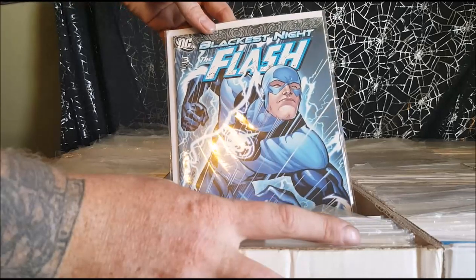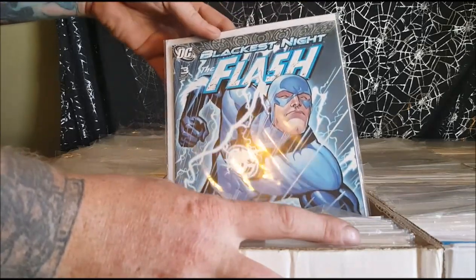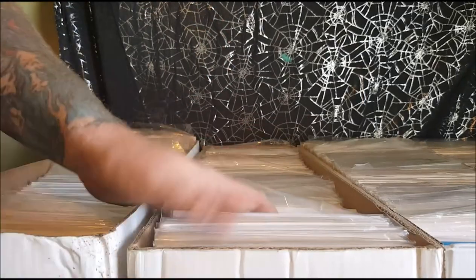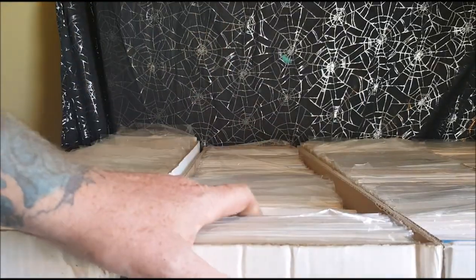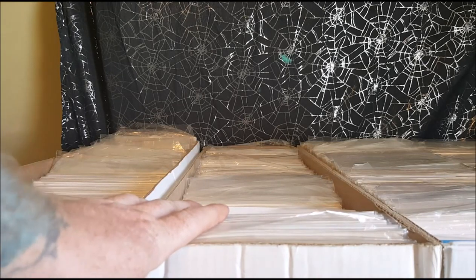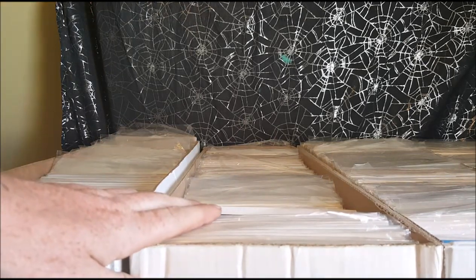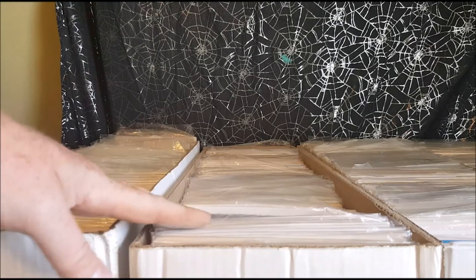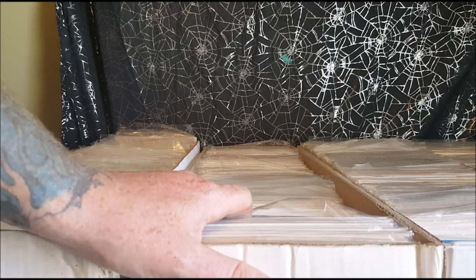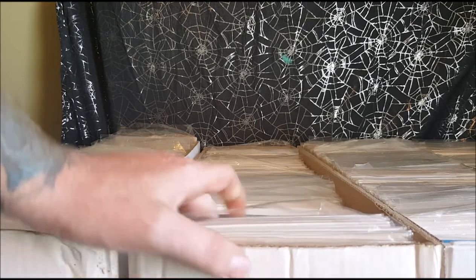Blackest Night: The Flash — Blue Lantern Flash. This is part of the return of Barry Allen. I believe he died in Crisis on Infinite Earths in the 80s, and Wally West took over for him. So throughout the 90s, the majority of the Flash issues you might see — it's not Barry Allen, it's Wally West.